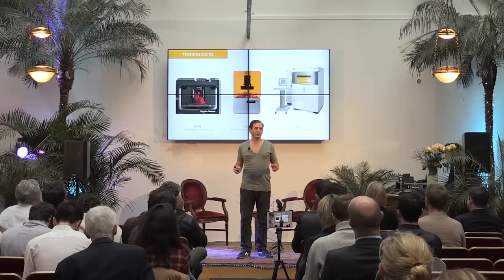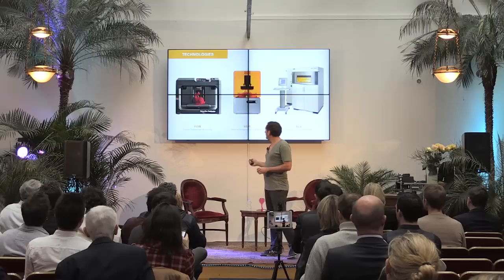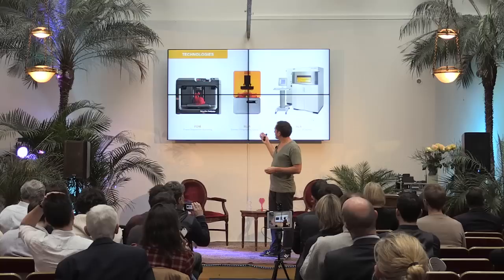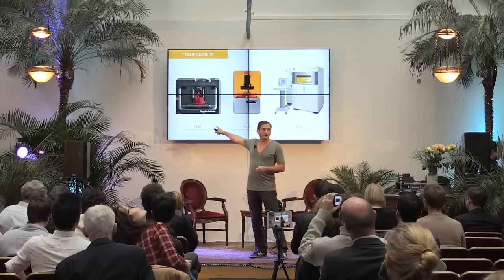So, 3D printing is a set of different technologies. In the room, who has seen a 3D printer before? Almost half the room. So there are three main technologies. The first one on the left is called FDM — Fused Deposition Modeling. It's a filament of plastic deposited layer by layer to create a 3D shape. It's the most inexpensive way to 3D print something. This technology used to work in the tens of thousands of dollars, and now a machine like this works for less than $3,000. So it's very affordable for anybody who wants to innovate.